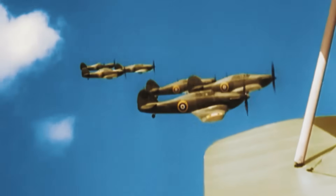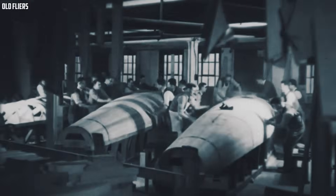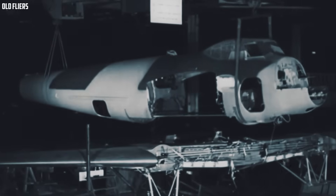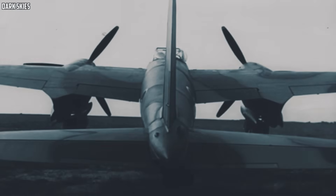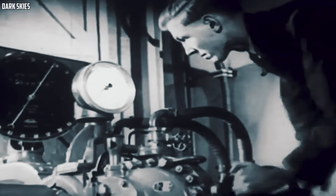By the closing years of World War II, Britain did something remarkable. While the world's attention was already drifting toward jet engines and swept wings, British engineers quietly built one of the fastest piston-engine fighters ever to leave the ground. It was sleek, brutally quick, beautifully balanced, and it never fired a shot in anger. That's the strange part.